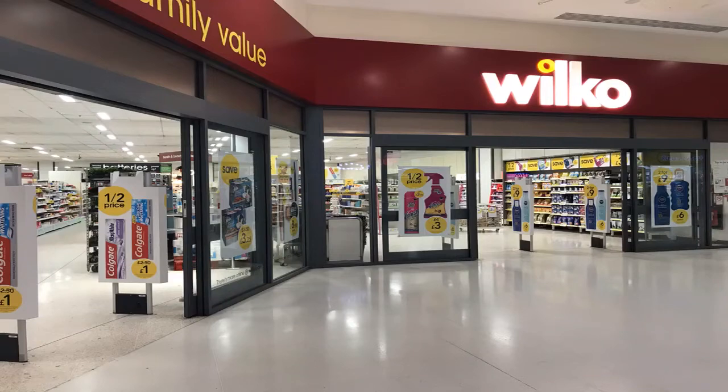This is actually the third Wilco. It is a different day. This Wilco's is actually in the Western Favell Shopping Centre.